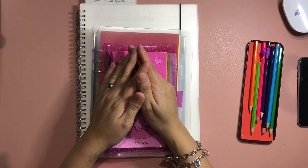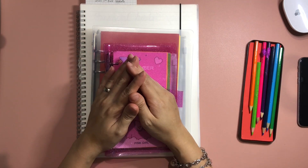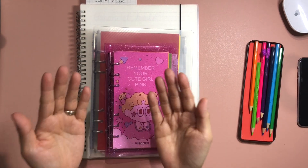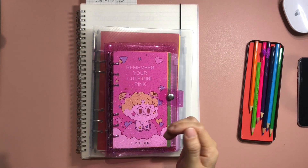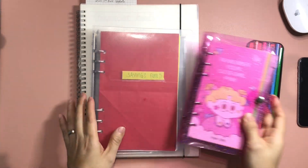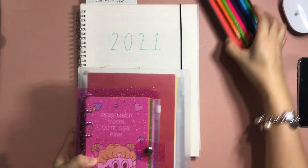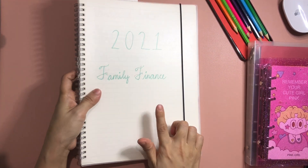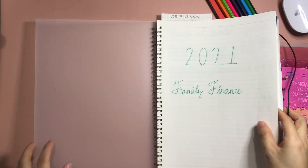Hello everyone, welcome back to the channel. If you are new here, welcome, and if you are a returning subscriber, welcome back. This is my Mom and I Budget channel, and in today's video we are going to update our savings fund and saving challenges for the second quarter of 2021. These are my savings fund and saving challenges binder, and this is my notebook with my tracker.